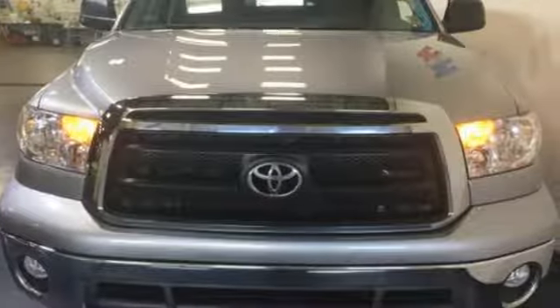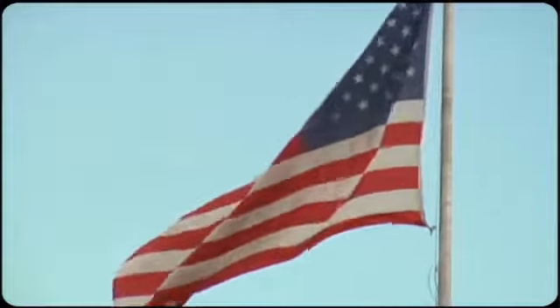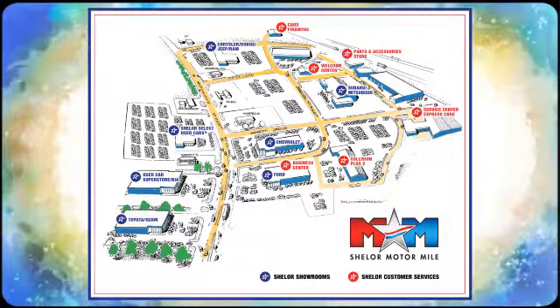Go big or go home. In this case, go home big in this pickup today. So come visit us on the Motor Mile, where you're always a name and never a number. Call, click, or stop in. We're conveniently located at 200 Motor Lane in Christiansburg, Virginia.